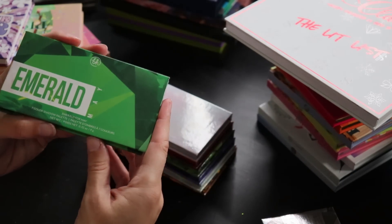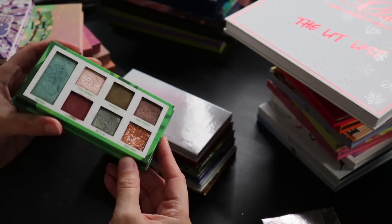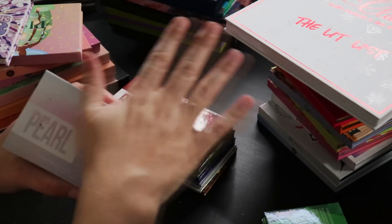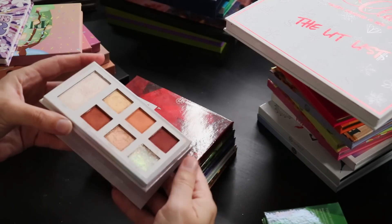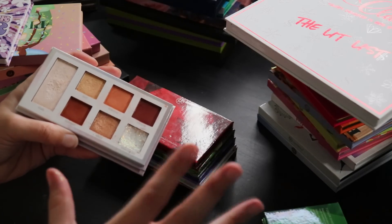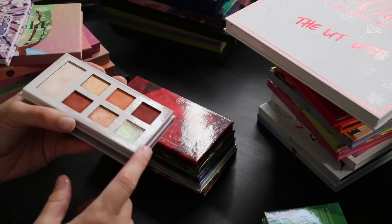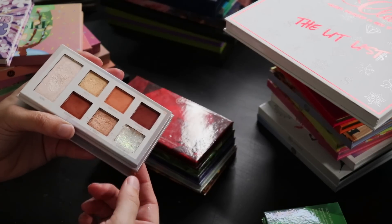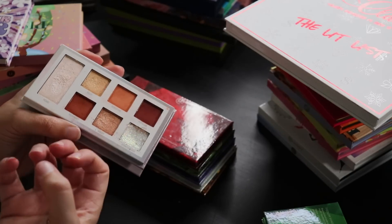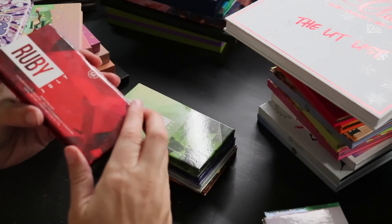May is Emerald, my daughter's birthstone. For June — my birth month — I was really curious what they'd do for Pearl, and I was quite pleased. They turned it into a very neutral palette that brings in all the colors you find in seashells and oysters. I think they really nailed the color story. Next up is July, which is Ruby.